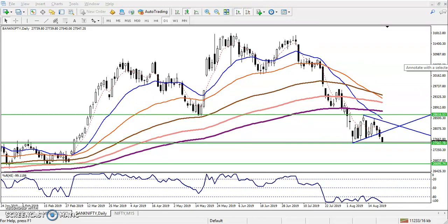So if the price breaks the level of 27,500, we can start selling from below this area. That gives us our first sell entry point: below 27,500.